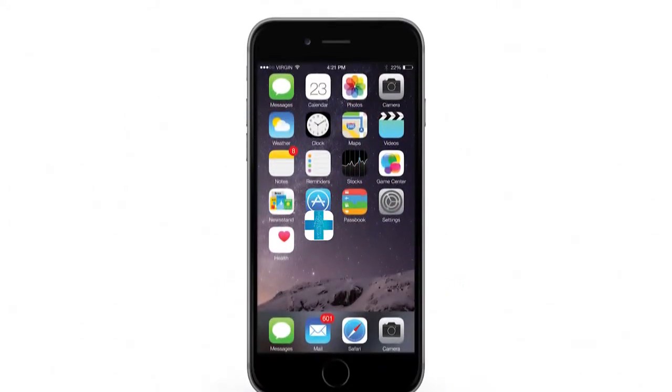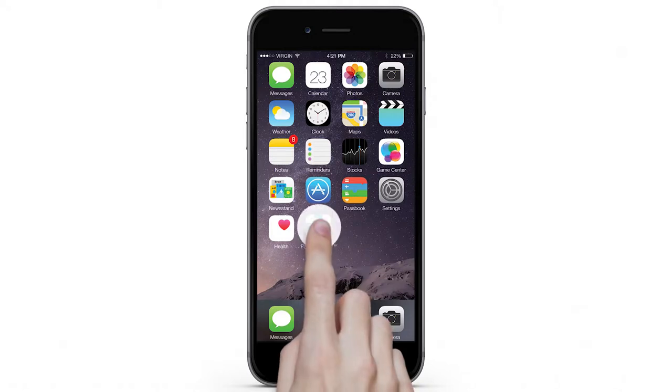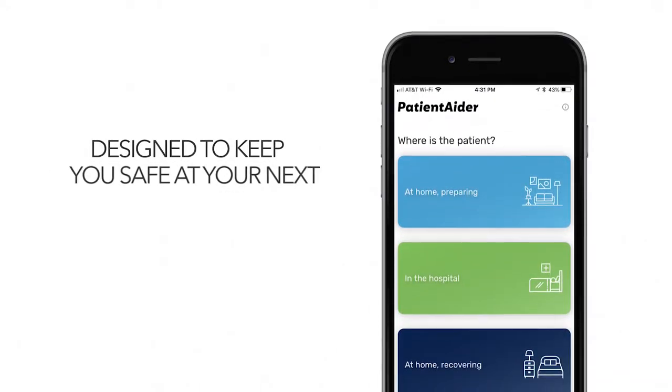Introducing PatientAter, the free mobile application created to help you keep you and your loved ones safe in the hospital.